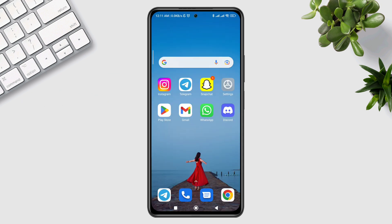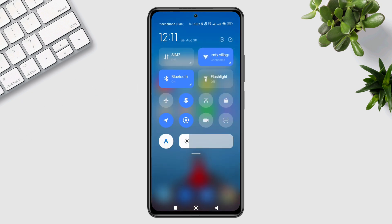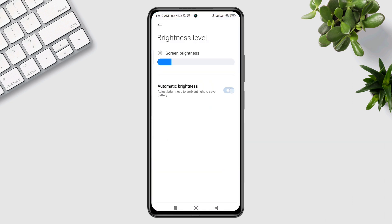To solve your problem, first swipe down from the top. Tap and hold the A icon. Make sure to turn on the automatic brightness and turn off the sunlight mode.